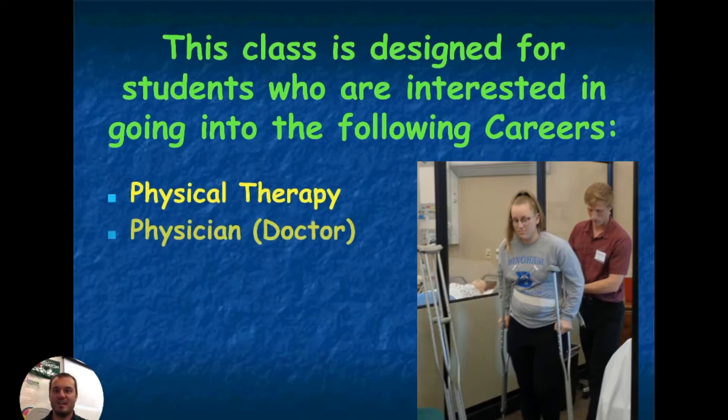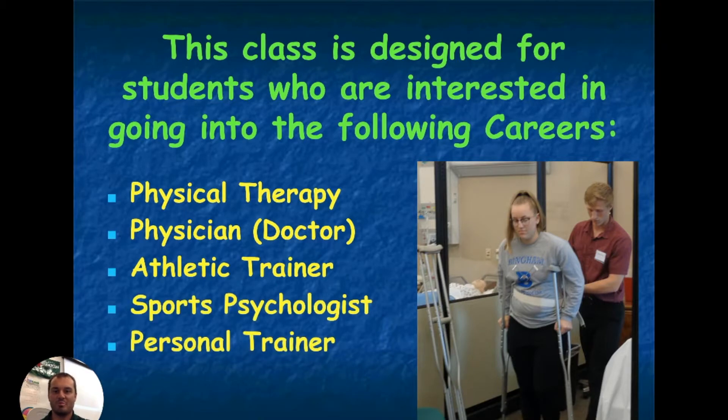This class is designed for students who are interested in going in to be a physical therapist, a doctor, athletic trainer, sports psychologist, or personal trainer.